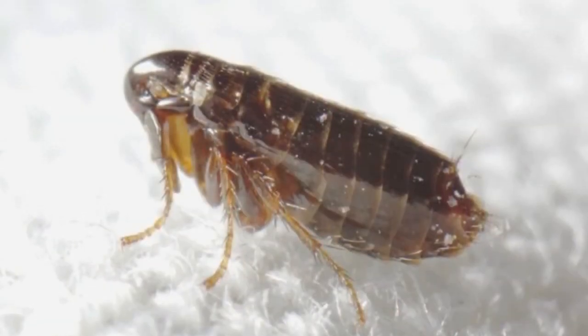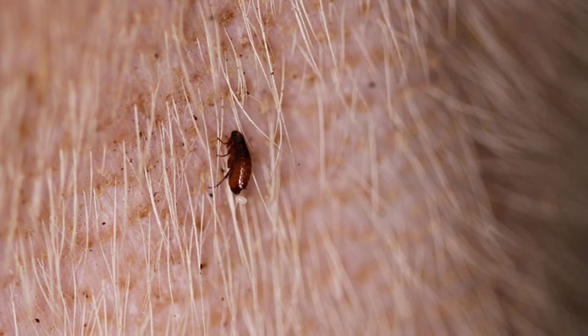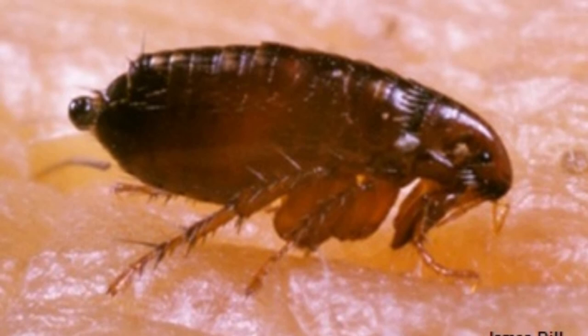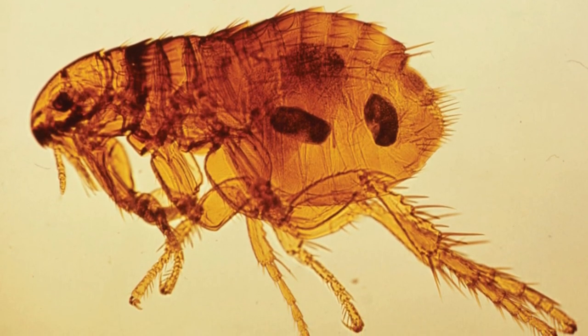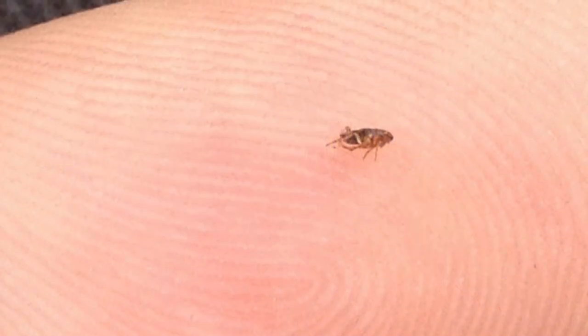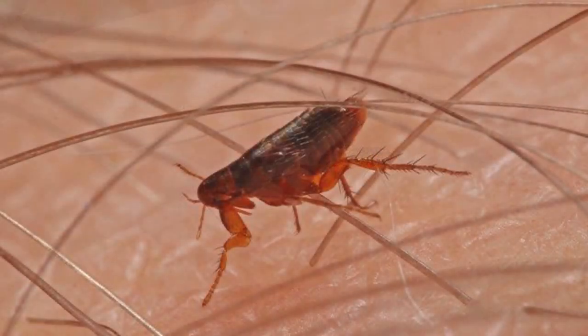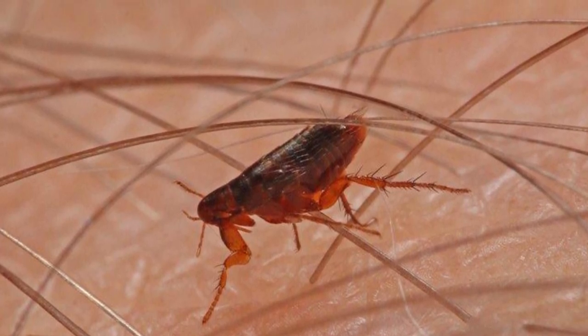Chemicals like permethrin normally work for adult fleas, while methoprene or pyriproxyfen will work as a form of pest control for the egg, larva, or pupa stage. Pets can pick up fleas from your yard, so make sure there isn't any tall grass or debris where the insects can hide, as they do not usually stay in exposed areas. Check the area where your pet has been around the yard. Employing all of these strategies at once will help with the prevention of any future infestations.